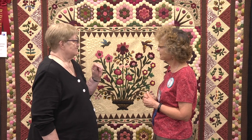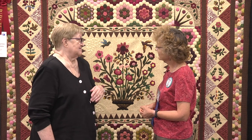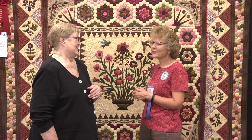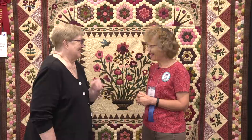But she did a good job. It's a beautiful quilt. Do you have plans for your prize winnings? Yes, I'm going to Indonesia in a week and a half, so I've got spending money. Maybe pick up some batiks in Indonesia and I'll be fine.